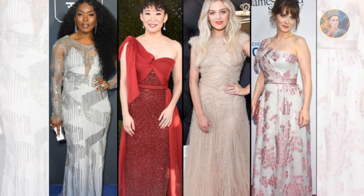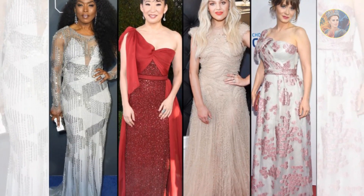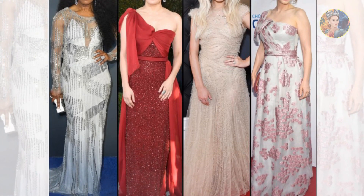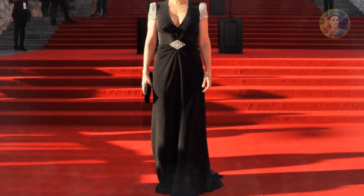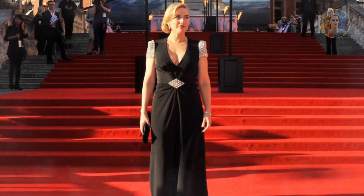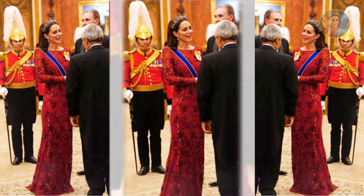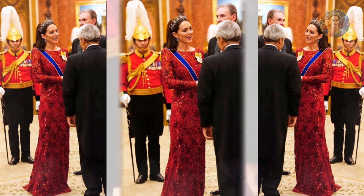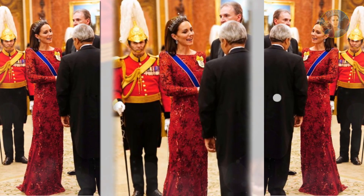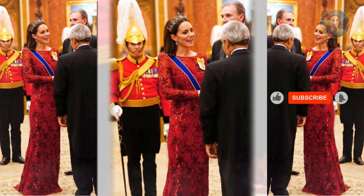Jenny Packham designs have been worn on the red carpet by A-list celebrities such as Angelina Jolie, Kate Hudson, Julianne Hough, and Keira Knightley. They have also appeared in films from Sex and the City and The Devil Wears Prada to Casino Royale and Harry Potter. She has an ability to produce simply beautiful gowns which will leave any woman jealous of their wearer, and never disappoint any waiting red carpet photographers.